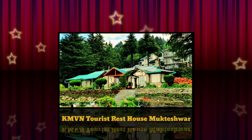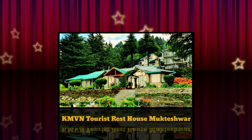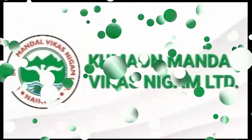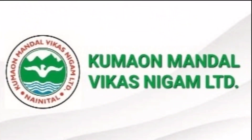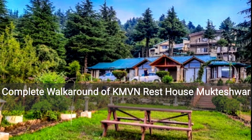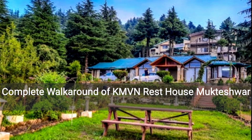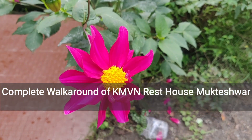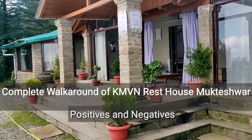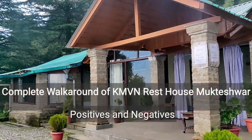Hello friends, welcome. This is a review video about KMVN Tourist Rest House in Mukteshwar. This rest house is located in Nainital district, which is operated by Kumaon Mandal Vikas Nigam. During this video I'll give you a complete walk-around of the hotel and also share my experience, which might help you make a decision whether this is the right choice for you or not.